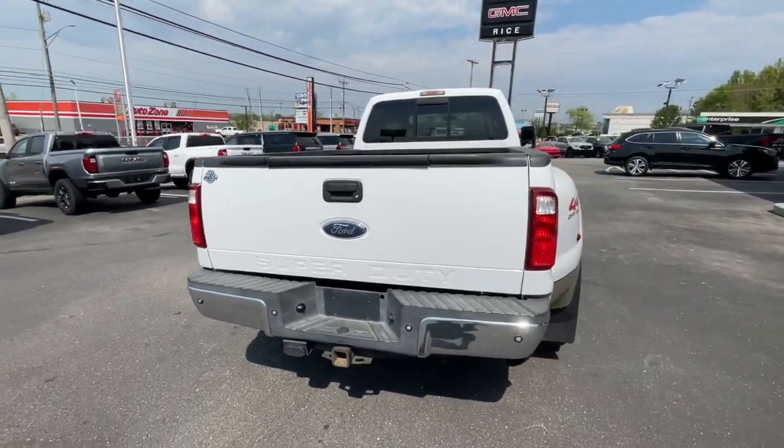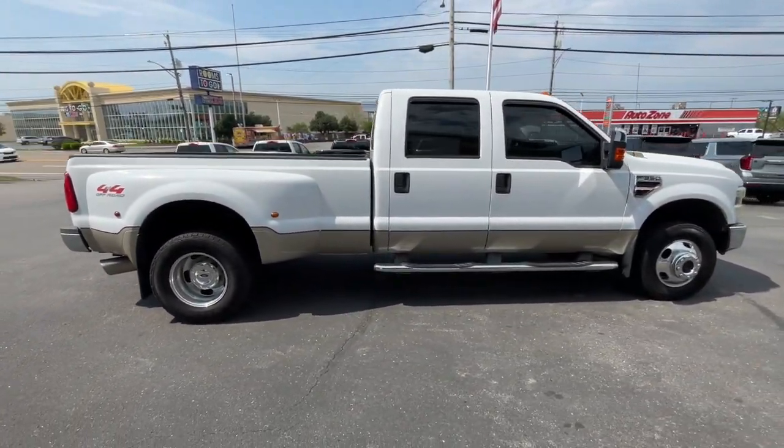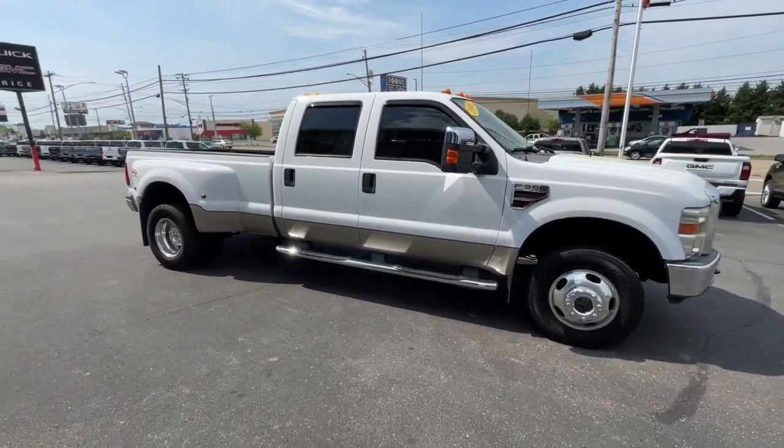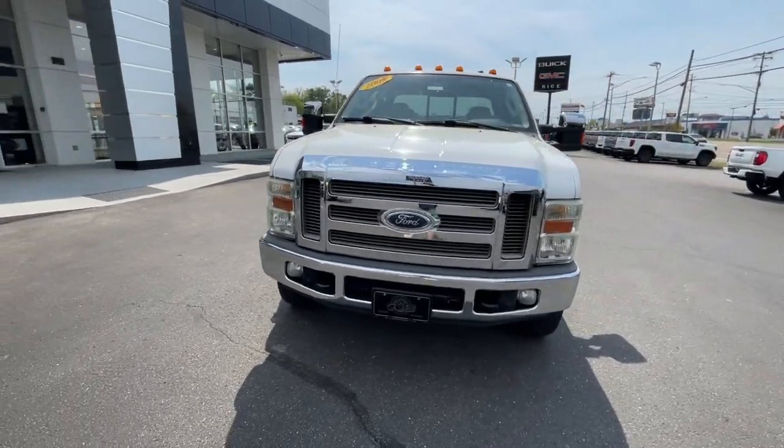If you're going to do it, do it right. This full-size Super Duty pickup delivers extraordinary towing, plowing, and hauling capabilities, thanks to engineering that leverages lighter, stronger materials and enhanced components.